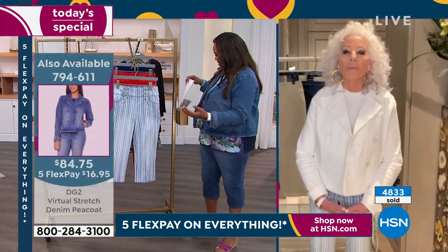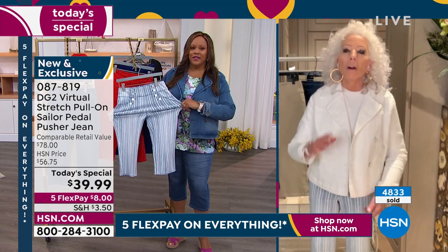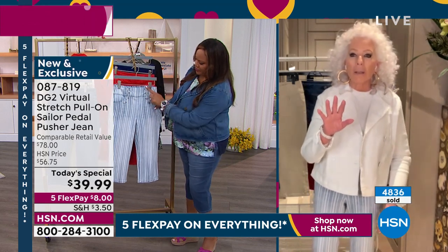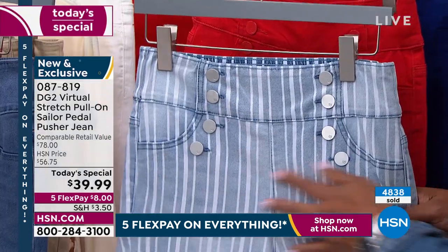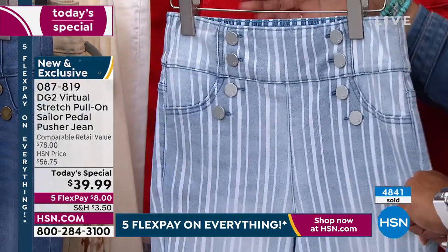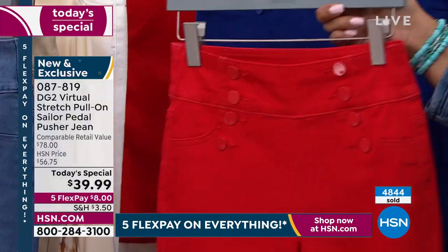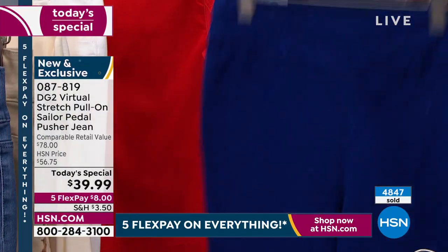Nobody has a size — honestly, my waist is only one inch smaller than the widest part of my hip. I'm like SpongeBob SquarePants, only like a meatball.